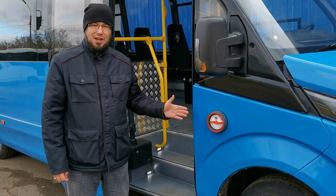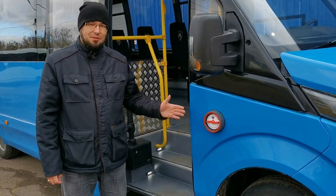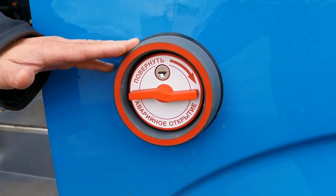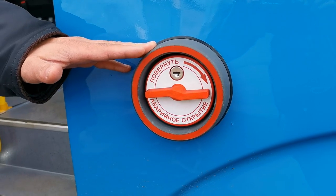На данном автобусе, по желанию заказчика, применены аварийные открыватели с наружным типом крепления. Это сделано для удобства монтажа, дальнейшего обслуживания или замены открывателя.